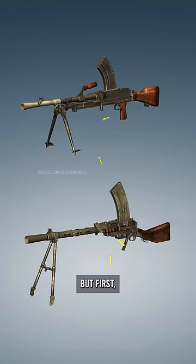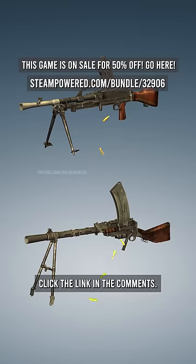I'll tell you the answer in a second, but first, if you want to get this game for 50% off, click the link in the comments.